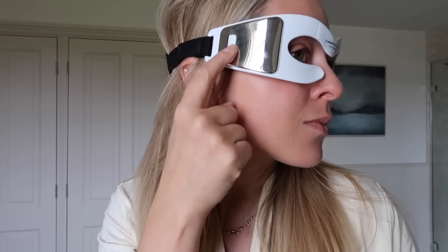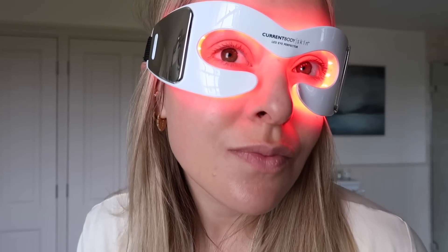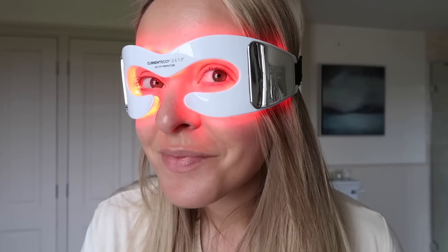The eye version fits specifically onto the eye area and is totally flexible, so it's actually comfortable to wear. You turn it on with a little button on the side — it's a three-minute treatment, so it's really quick and easy. It's super convenient, which is why I love this version. I find myself using it way more frequently than the full face version because it's smaller, more compact, and easier.